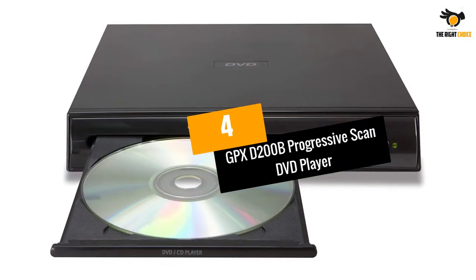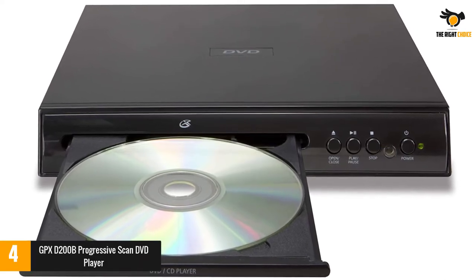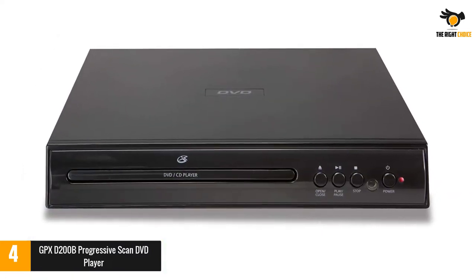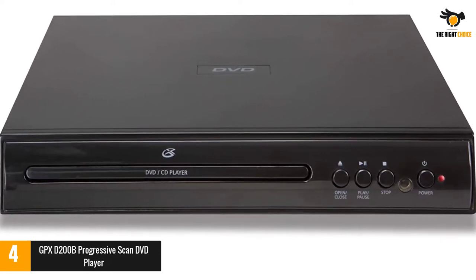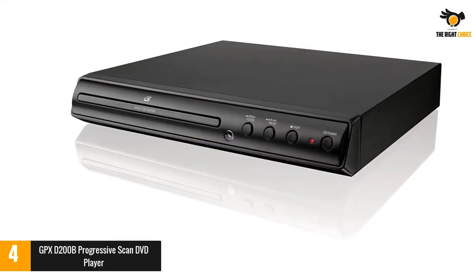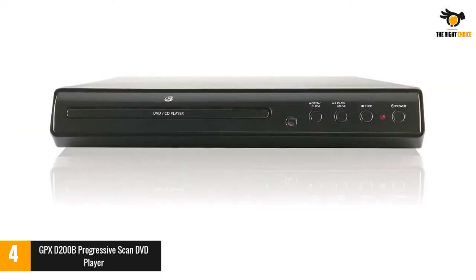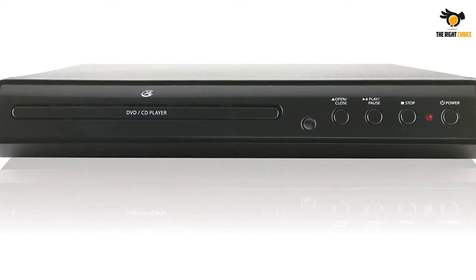Number 4: GPX-D200B Progressive Scan DVD Player. If the main reason you are buying a DVD player is progressive scan, then the GPX-D200B can be an ideal pick. It is a remote-controlled unit giving liberty to operate a DVD player from the comfort of your sofa. This drawer-load unit can play a variety of things like JPEG discs, CDs, DVDs, and many more. Investing in this one of the best compact DVD players will ensure good entertainment for upcoming years.